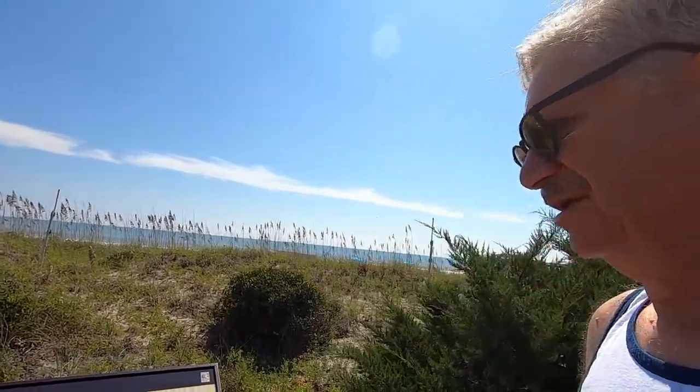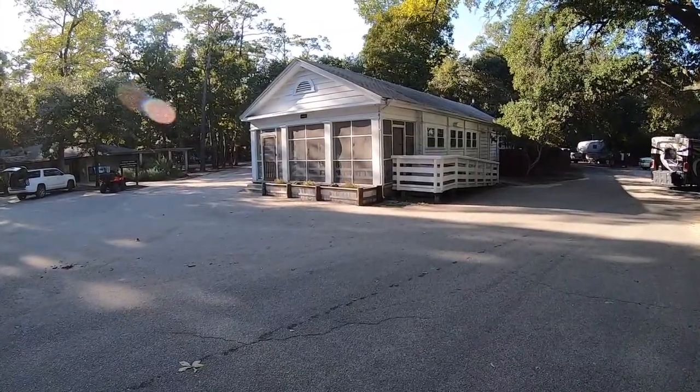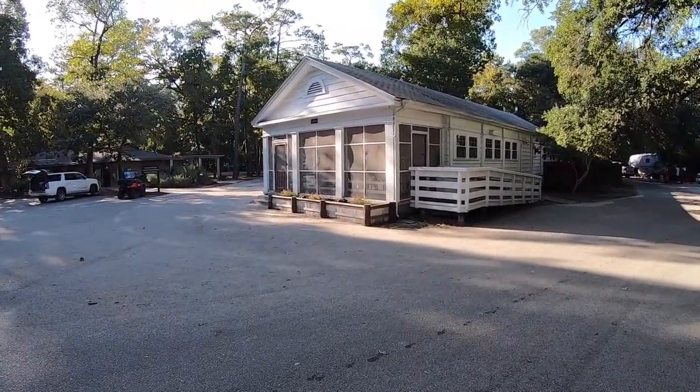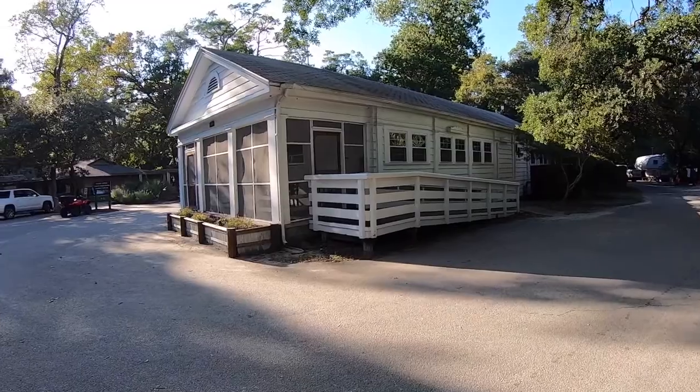I'm walking along the boardwalk they have here. It takes you to different places along the beach. They also have a lot of educational things. For those who like thrill rides, there are helicopter rides about two miles away — $20 per person. I think they take you out over the ocean and back, so it's pretty cool. There are also some cabins to rent in the park — very nice, with a screened-in porch.